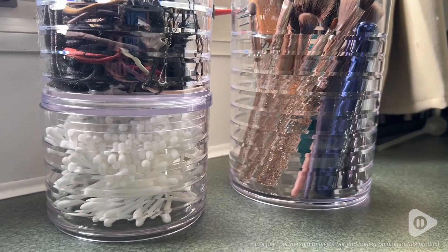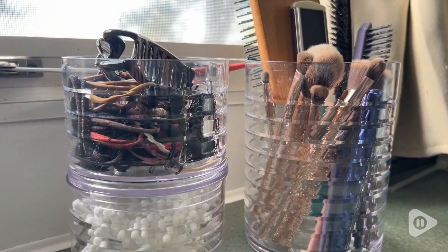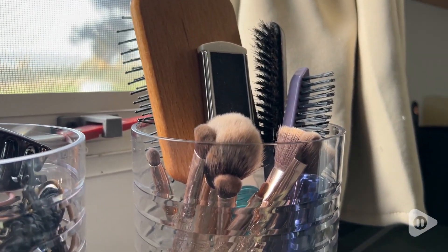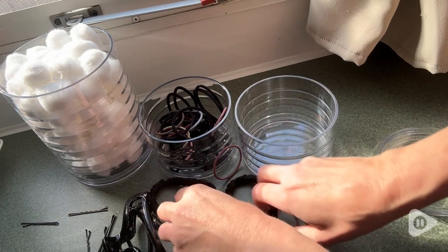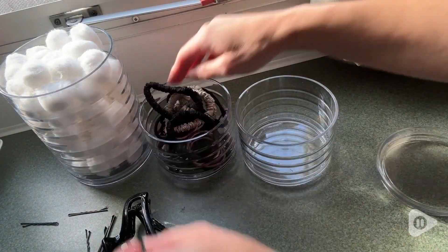Hey, it's Gina with WTI and I just love how these amazing Abbey organizers are helping my countertops to stay neat and tidy and helping me locate all of those things I always misplace. I have a serious problem losing bobby pins and hair ties — I can never seem to put them in the same place and they're always missing when I need them.